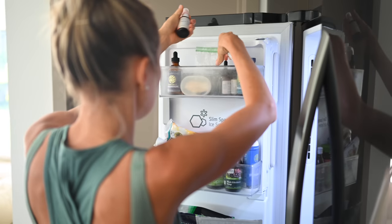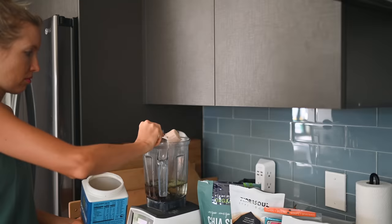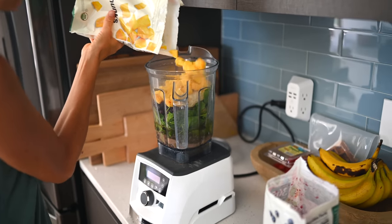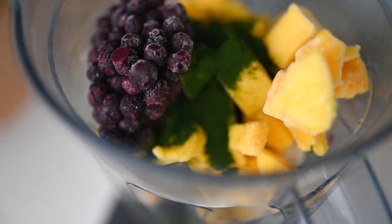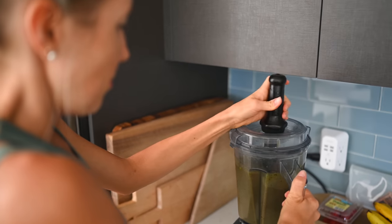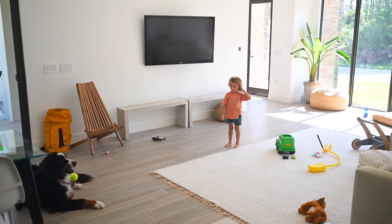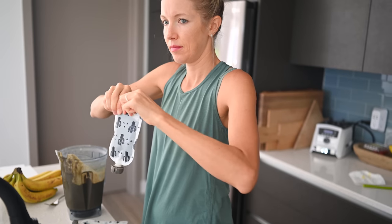Next up, everybody gets their supplements for the morning. That has changed a little bit for me and I will share more about that. I'm making my wild blueberry mango green smoothie today with some barley grass juice powder added in. While it may seem like a lot has stayed the same, a lot has changed as well — and I'm really excited to sit down with you guys and talk more about that.